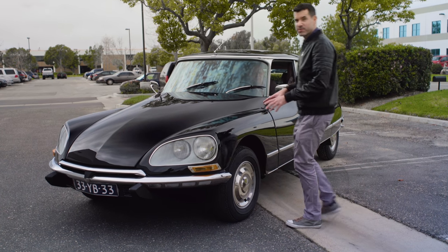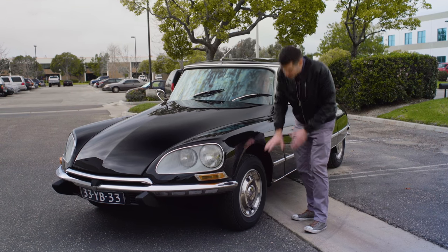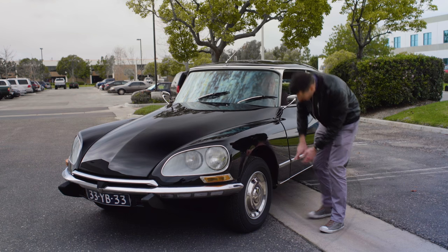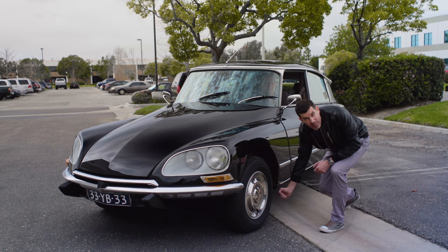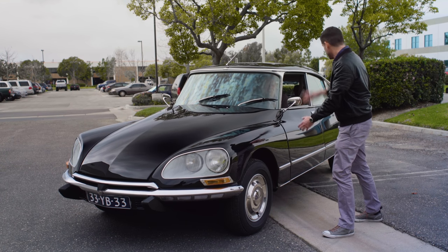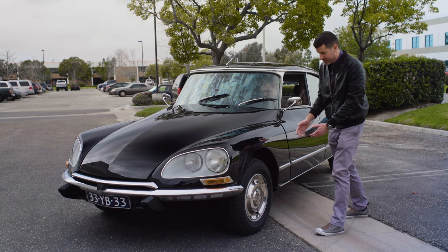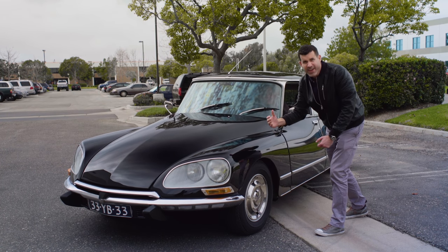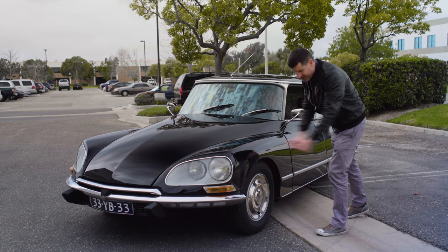One of the cool features of this suspension was that it meant the car didn't come with a jack. If you've got a flat tyre, you just pump it up as high as you can — like it is right now — and then put a pole that it came with underneath, and then just lower the suspension down again. The wheel where you left the pole would stay with that side of the car propped up in the air. You could just swap the wheel out, put your spare on, and be ready to go.